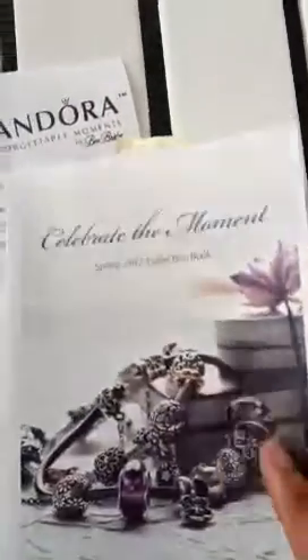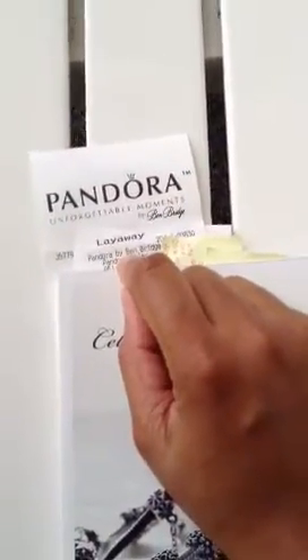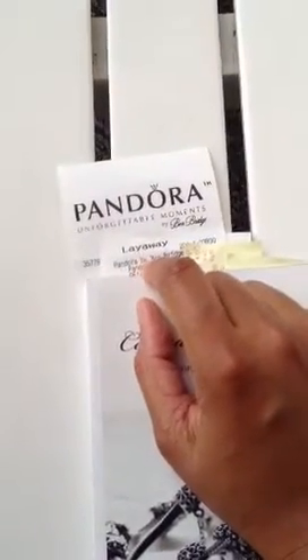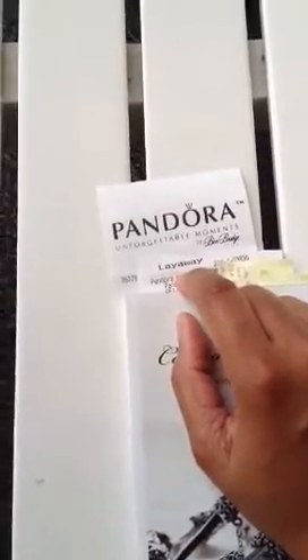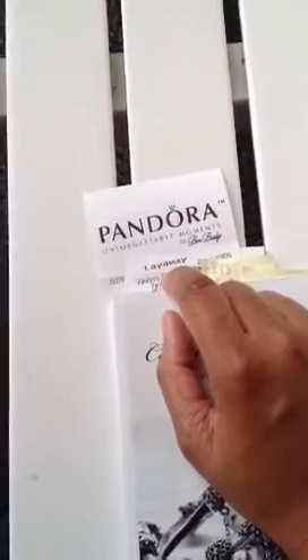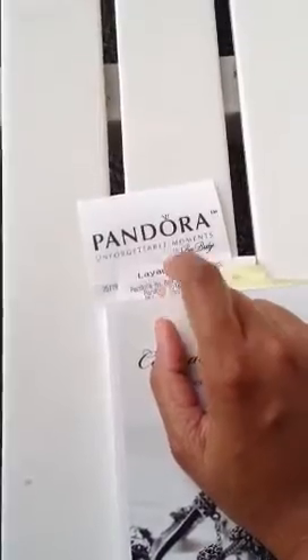So again, Pandora offers layaway. The next video I post, hopefully I will have my bracelet. I have to make a payment of $112 for the next three months to receive my items. So if you all have ever wanted a Pandora bracelet and you didn't think you could afford it, well now you know Pandora offers layaway.